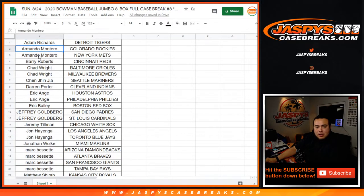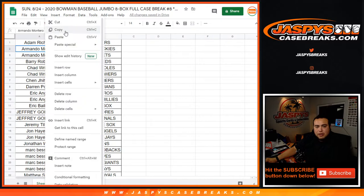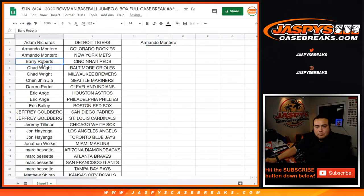So Adam just had one. Armando, you had two, so you're in the break credit running. Barry, one. Chad Wright with two, you're in the running. Chen, Darren. EA had two, you're in the running. Bailey, Eric Bailey. Goldberg, you had two, you're in the running.